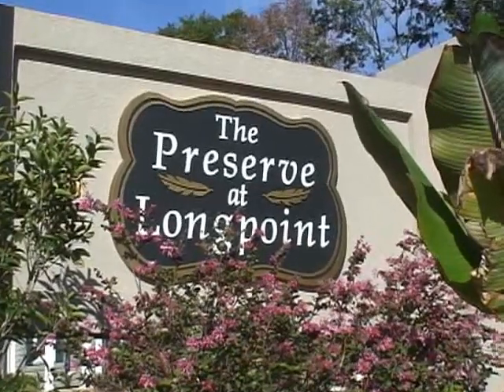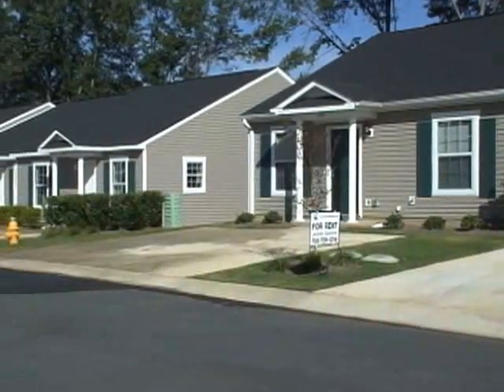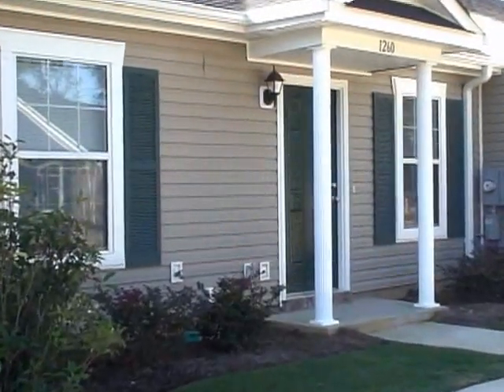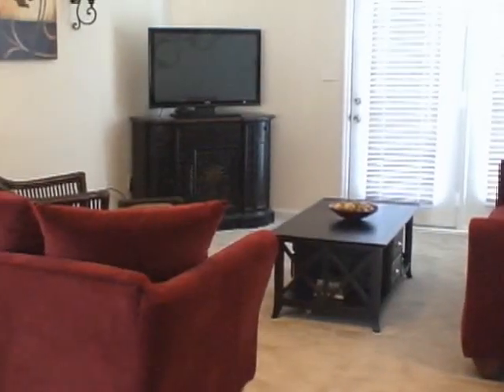Welcome to the Preserve at Longpoint. These beautiful townhomes are conveniently located to Fort Gordon and Plant Vogel and offer the best features of modern living in brand new construction.